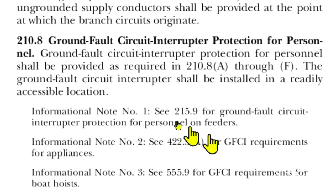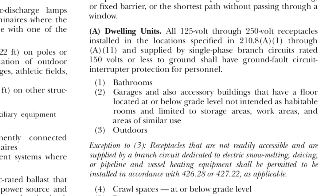Here we are at Article 210.8, Ground Fault Circuit Interrupter Protection for Personnel. GFCI protection shall be provided as required in 210.8(a) through (f), and the GFCI shall be installed in a readily accessible location. Going to dwelling units — all 125-volt through 250-volt receptacles. Notice it says receptacles — that's very important. It doesn't say receptacles and devices, or receptacles and lights. It just says receptacles.